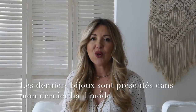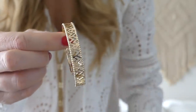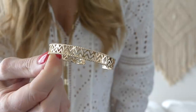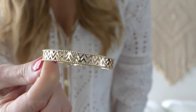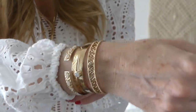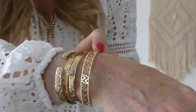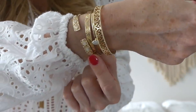Je passe aux bijoux. Il y a la marque Ouillard, que j'affectionne tout particulièrement. Je commence avec ce modèle absolument sublime — il s'appelle le Spontané. Vous avez de très jolis zigzags avec des contours perlés, en plaqué or 18 carats. Je voulais vous montrer comment il se marie parfaitement avec les autres joncs de la marque. C'est un énorme coup de cœur.